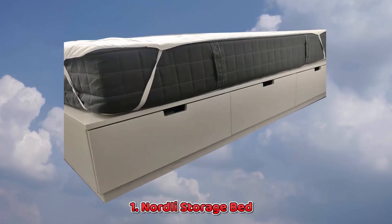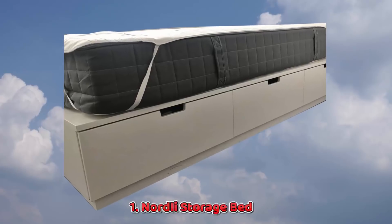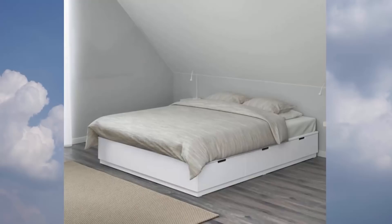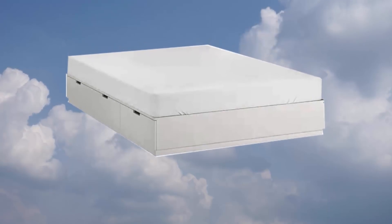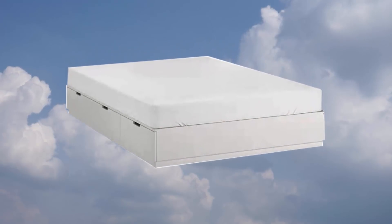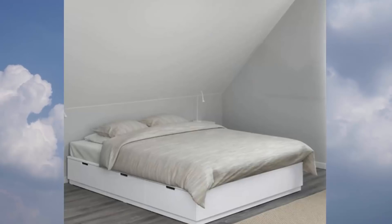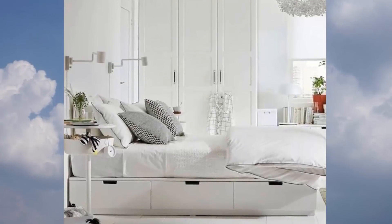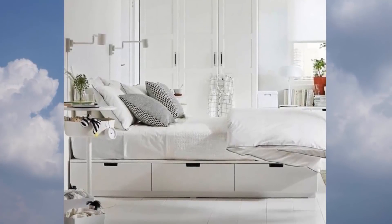1. Nordly Storage Bed. If your place is small, you're most likely going to store things under the bed, so why not make it official with a storage bed? IKEA has several storage beds — Brimness, Malm, Hemness, and the new Slack Twin — worth checking out, with the Nordly being a favorite for its clean lines and streamlined look.